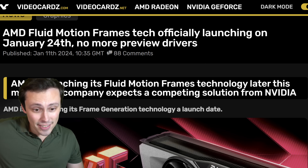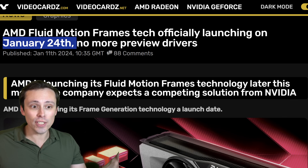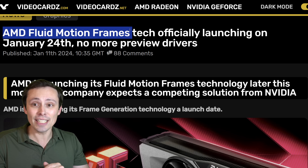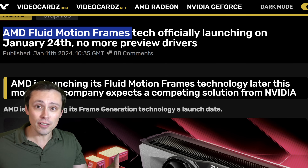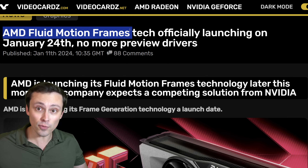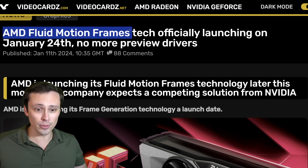Tons of news coming out of CES, and we're finally getting an actual official release date for AMD's Fluid Motion Frames. Frame generation has been on a lot of people's minds, and there's a variety of options. You have DLSS 3 frame generation, which is limited to only NVIDIA's RTX 40 series GPUs, and it needs to be directly integrated into a game.